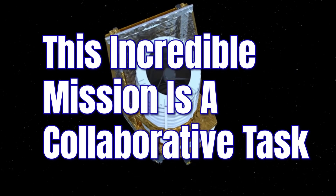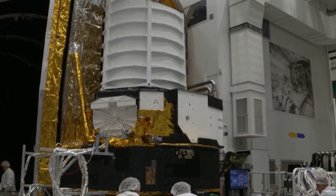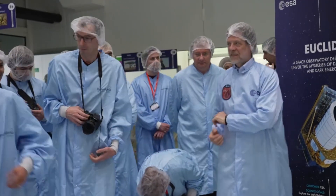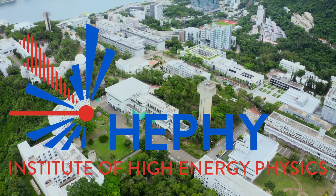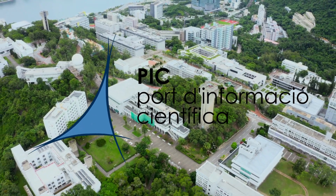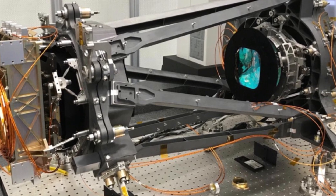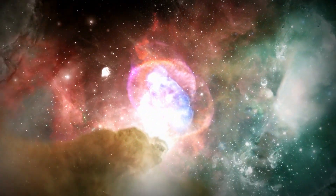This incredible mission is a collaborative task. The Institute of Space Sciences, the Institute of High Energy Physics, the Institute of Space Studies of Catalonia, and the Scientific Information Port have been working hard on the design, construction, assembly, and validation tests of the NISP instrument filter wheel, as well as the cosmological simulations of the mission.